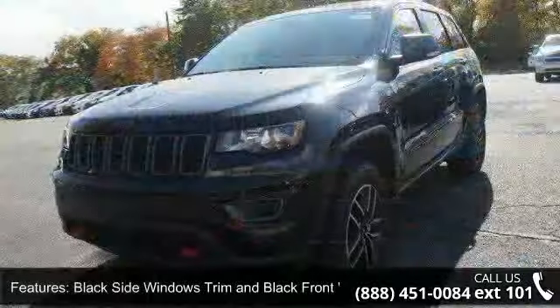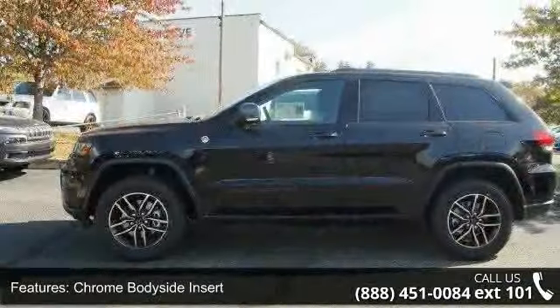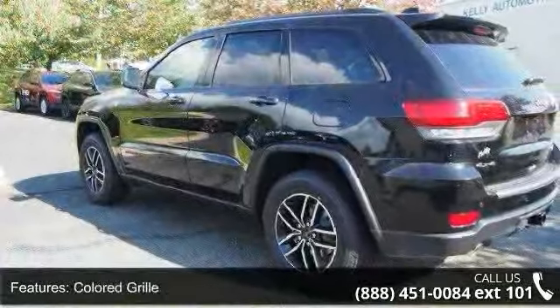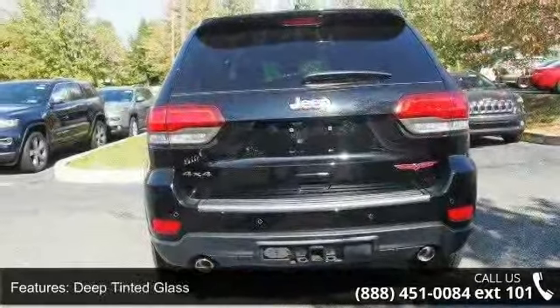Some of the top features included with this vehicle are black side windows trim and black front windshield trim, chrome body side insert, rocker panel extensions and black wheel well trim, colored grille, deep tinted glass, front fog lamps, laminated glass, LED brake lights, lift spoiler, and power liftgate rear cargo access.